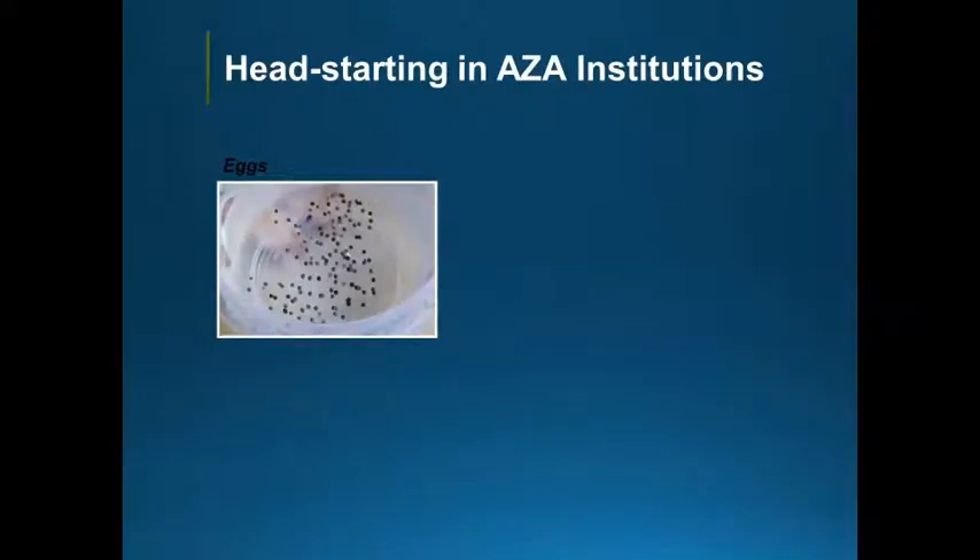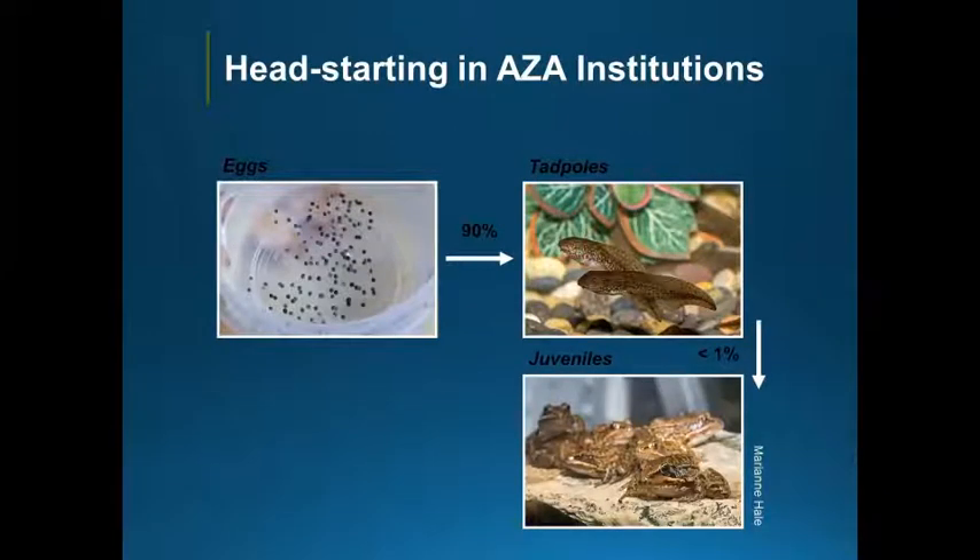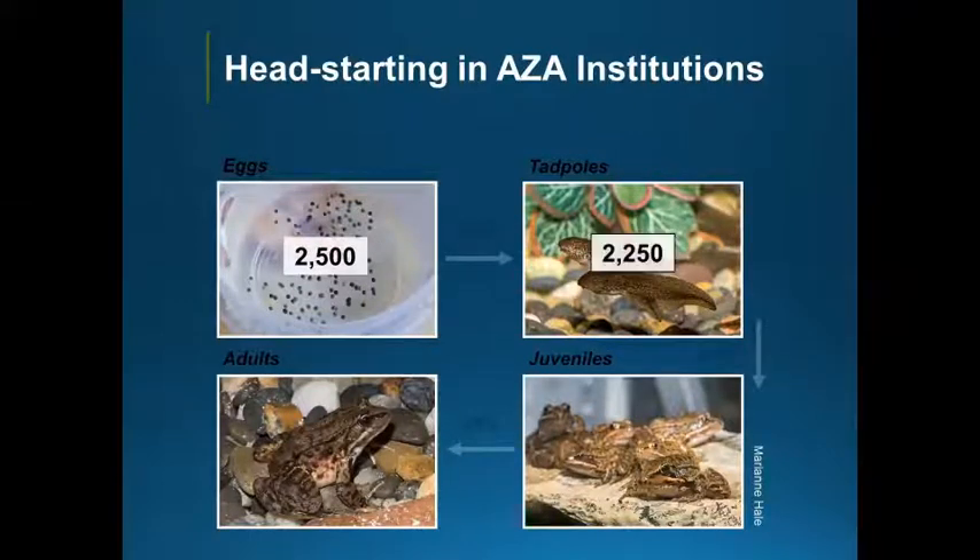Thinking about head starting at AZA institutions: head starting is the process of taking eggs from the wild, caring for tadpoles through metamorphosis, and releasing juveniles or adults. If you think about the phases of the animal moving from egg — starting with an egg mass of about 2,500 — with 90% survival of tadpoles you'll get 2,250 tadpoles, but then there's a big decline from tadpole to juvenile, with sometimes as low as 1% surviving, which would give you 10 animals, leaving you with only about 2 adults. In head starting, we take on those two really vulnerable stages and rear more animals from those egg masses than would naturally be found in the wild.